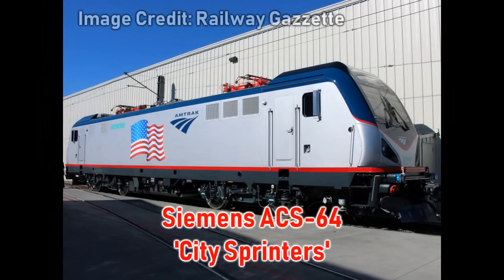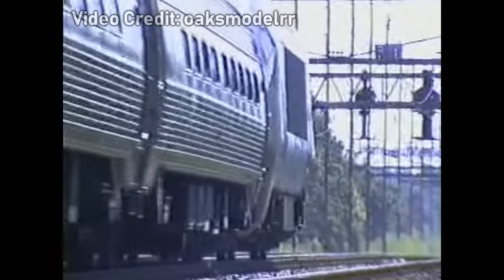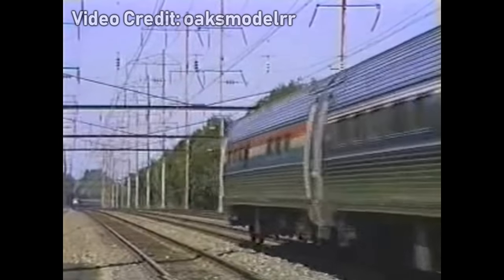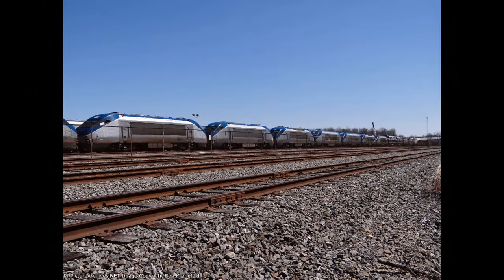In October of 2010, Amtrak placed an order of 70 for a new electric locomotive to replace both the AEM-7s and HHP-8s — the Siemens ACS-64 City Sprinters. Rather than retiring the HHP-8s immediately, Amtrak retained the units on their roster as a single motive power standardization would cost less. ACS-64 service began on February 7, 2014 with a Northeast Regional train, marking a transition period for Amtrak motive power, while Amtrak's units reside in storage at Bear, Delaware, speculated to either be scrapped or salvaged for parts.